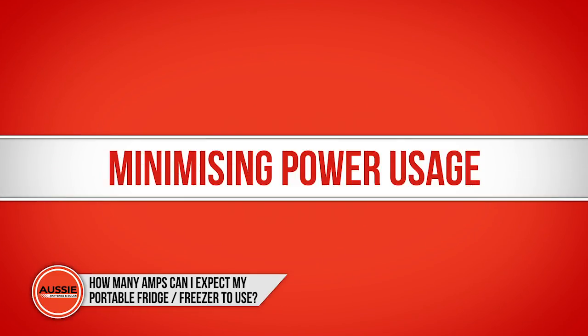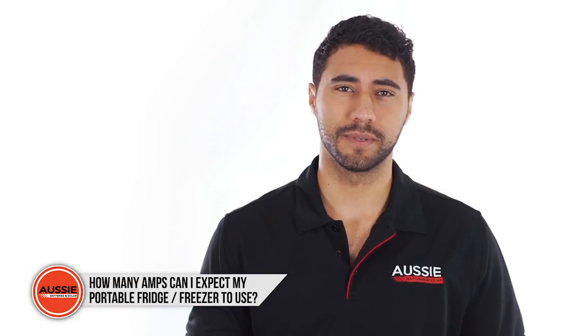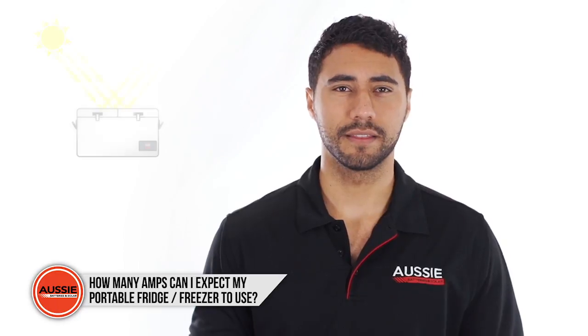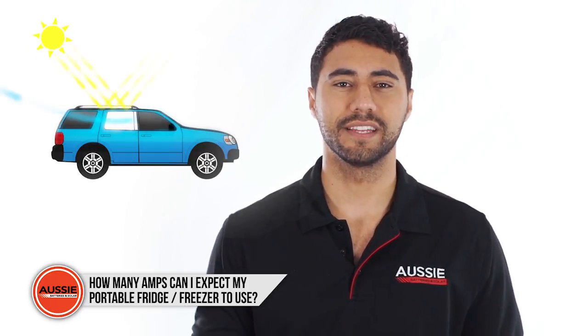To minimize the power usage as much as possible, here are a few key tips. Your portable fridge freezer will use more amps on a hot summer day. You can help to mitigate this by keeping the fridge out of direct sunlight, or opening a window if it's sitting in a hot car.